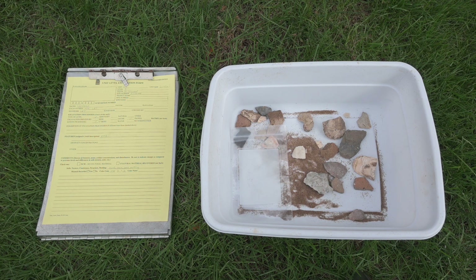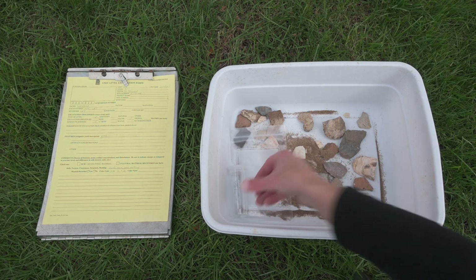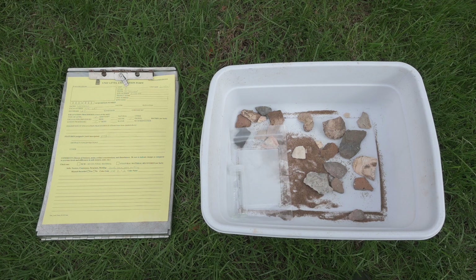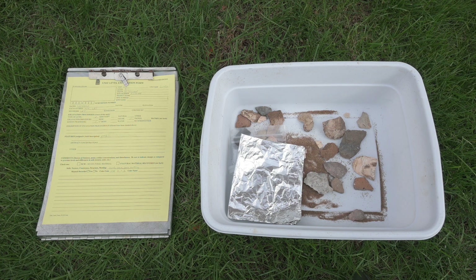Fragile items such as plant remains, bone and antler, shell, and friable pottery may be placed in a plastic bin or a vial, or wrapped in aluminum foil along with surrounding soil to stabilize them.